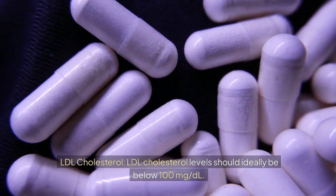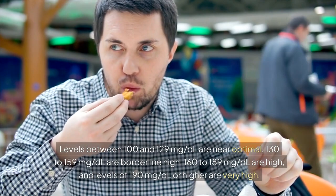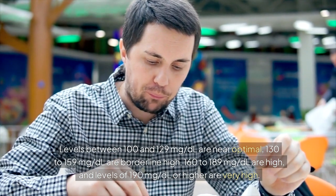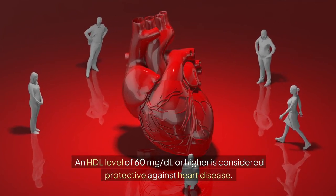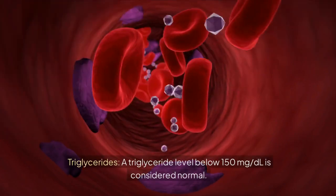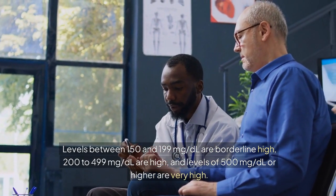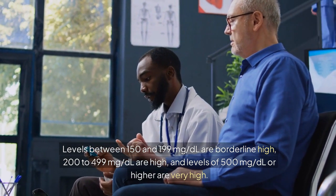LDL cholesterol levels should ideally be below 100 mg/dL. Levels between 100 and 129 mg/dL are near optimal; 130 to 159 mg/dL are borderline high; 160 to 189 mg/dL are high; and levels of 190 mg/dL or higher are very high. Higher HDL cholesterol levels are better: 60 mg/dL or higher is considered protective against heart disease, while levels below 40 mg/dL for men and below 50 mg/dL for women are considered low and a risk factor. A triglyceride level below 150 mg/dL is normal; 150–199 mg/dL is borderline high; 200–499 mg/dL is high; and 500 mg/dL or higher is very high.